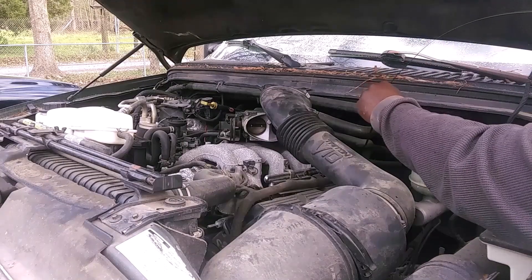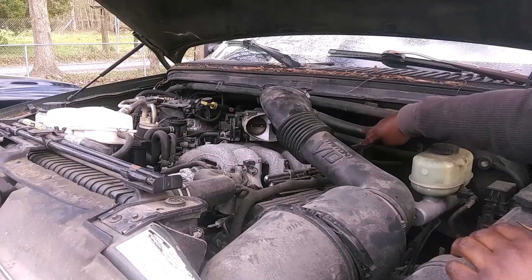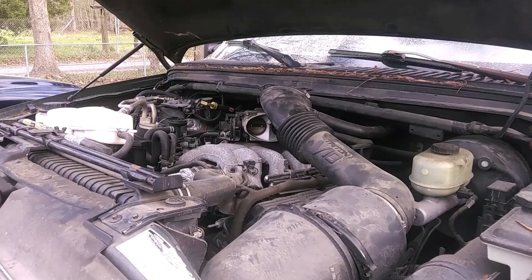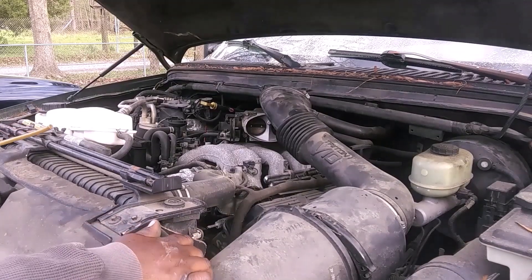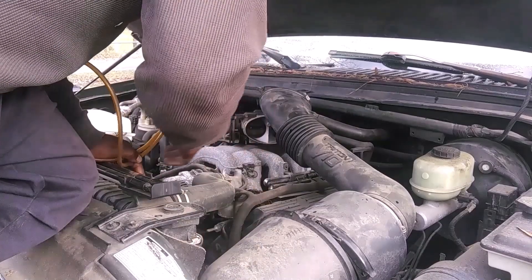It's about a quart low on oil — it ain't too bad though. It ain't leaking any oil or nothing. Getting ready to pull some of this temp juice down the throttle body.